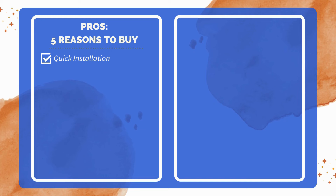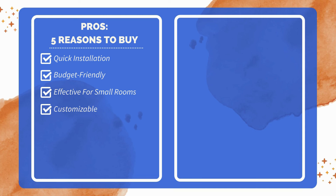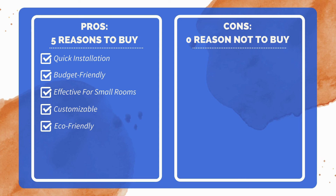Five reasons to buy: quick and easy installation saves time and effort; affordable pricing makes it budget-friendly; effective heating for small rooms ensures comfort; customizable with paint to match your decor; eco-friendly with no fuel needed, making it safer. As for the cons, after thorough research, I couldn't find any significant drawbacks.